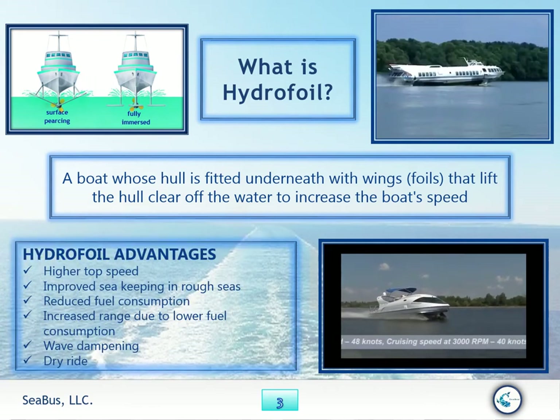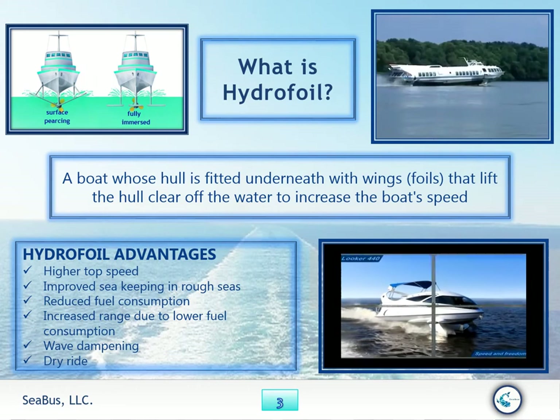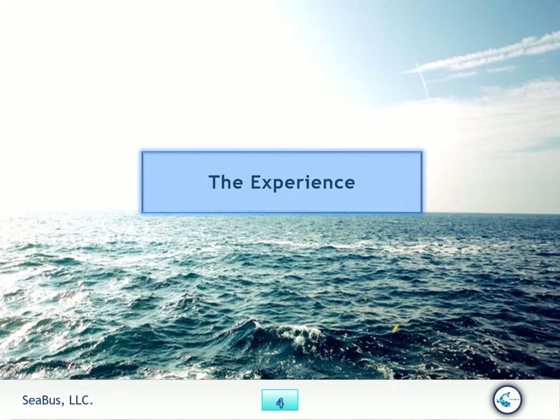Hydrofoil advantages: higher top speed, improved sea keeping through rough seas, reduced fuel consumption, increased range due to low fuel consumption, wave dampening, and a dry ride experience.